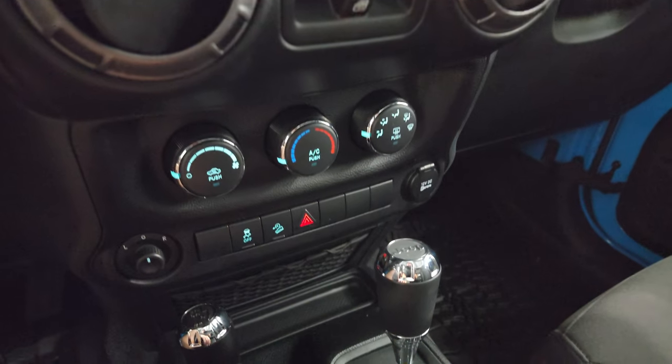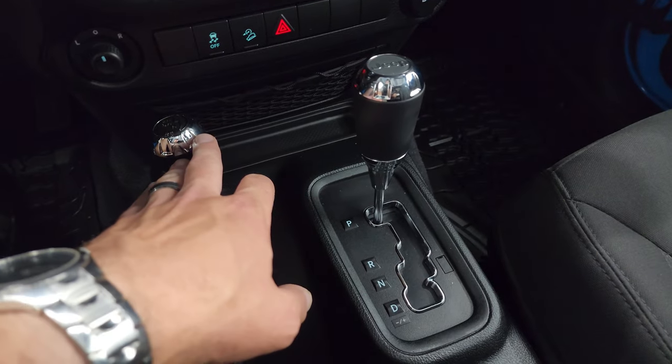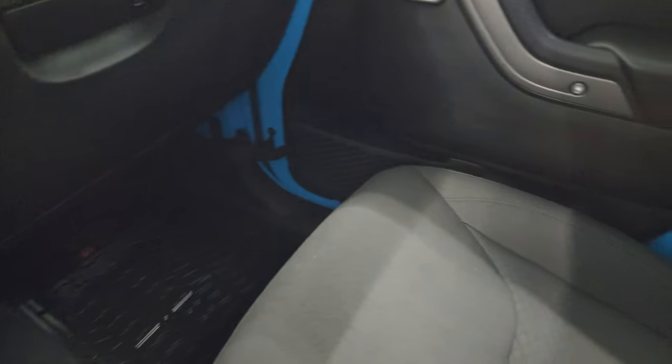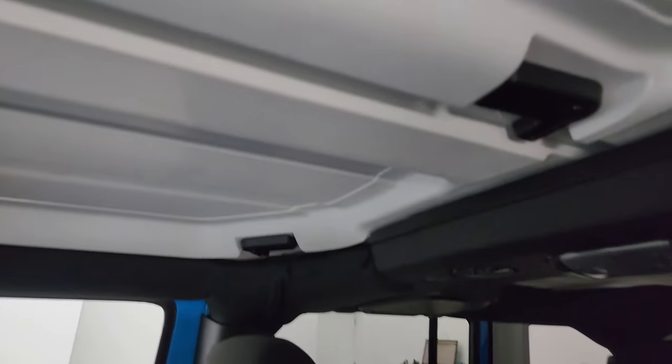You get power windows, climate control, stability control, and downhill assist control. It has the 5-speed automatic transmission and 4x4 shifter on the floor. The passenger side armrest and seat are in fantastic condition — no rips or tears. And look at those hard top pieces — they're like brand new. It's crazy how clean this thing is.